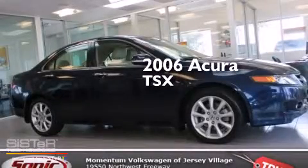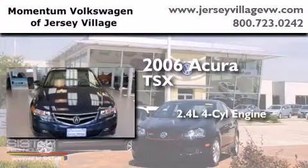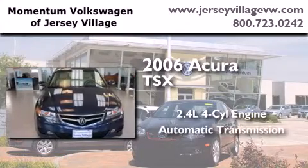This is a 2006 Acura TSX. It features a 2.4-liter, 4-cylinder engine and an automatic transmission.